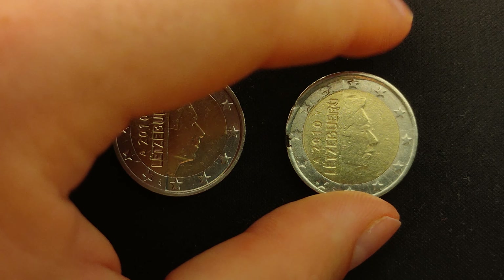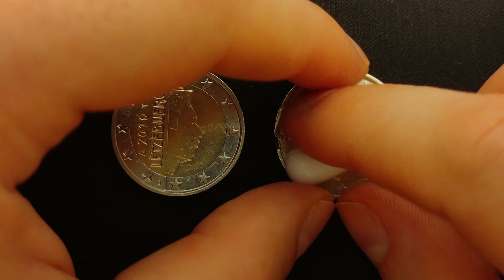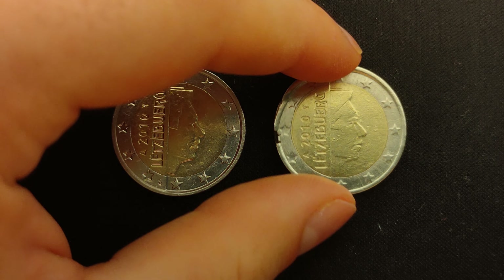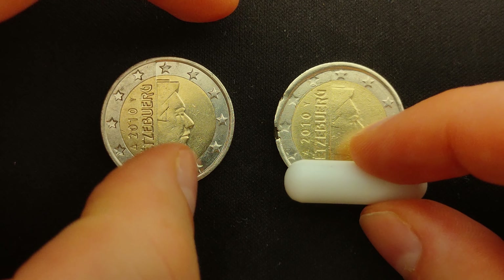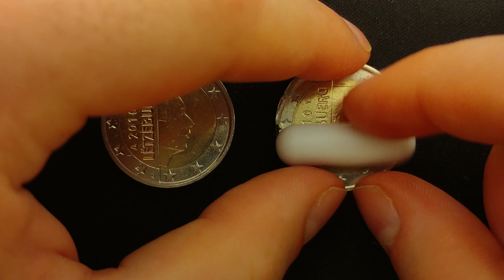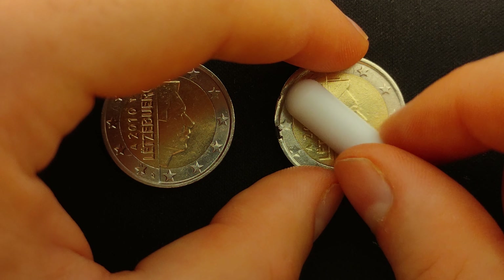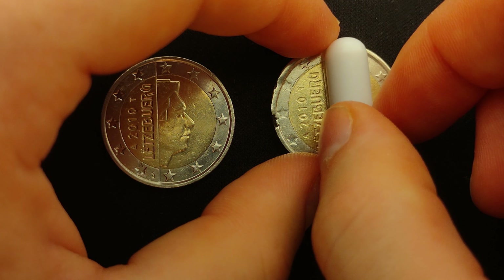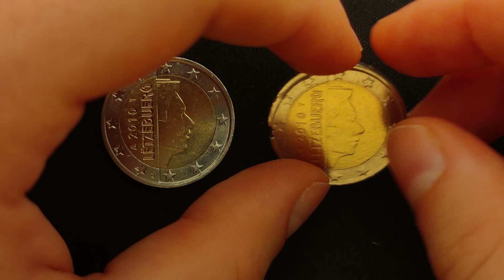Now let's examine the defect coin with these two tests. When we put the magnet on the edge of the defect 2 euro coin, it also is pulled to the center of the coin. But this coin pulls the magnet in a very aggressive manner when compared to the normal coin. And when we rotate the magnet around the coin, the magnet always returns to the same position, indicating an unevenly distributed magnetic field, and consequently that this is a counterfeit 2 euro coin, making this coin worth 0 euros.